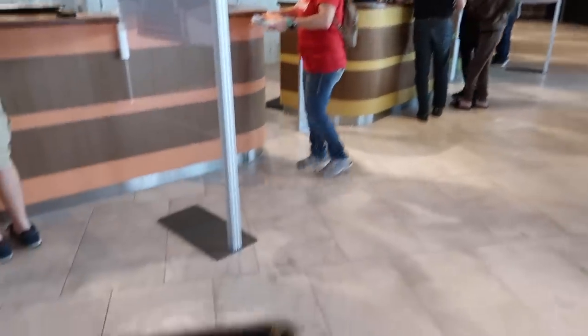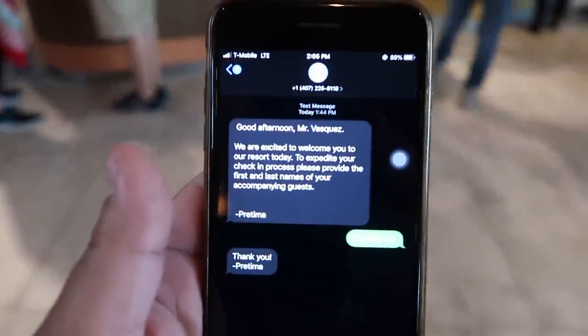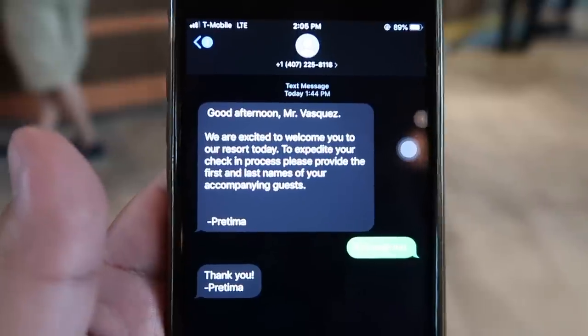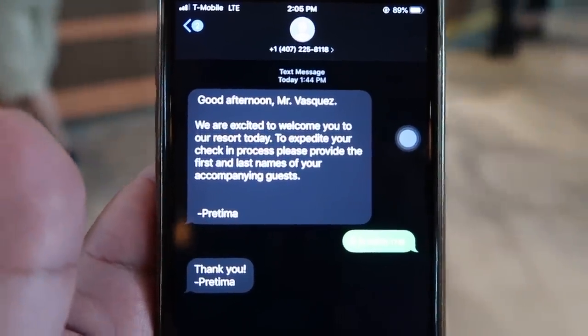I'm in line to check in and I just got a text message from what looks like Universal, asking for the names of anyone else accompanying me. We just got done checking in. It was a very quick, very smooth, very easy process. The young lady helping me out, Victoria, was very sweet and very helpful — she answered any question that I had.